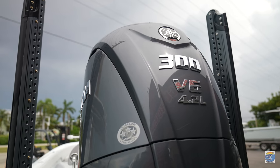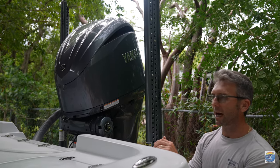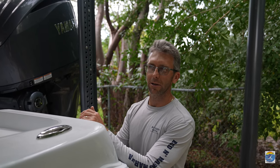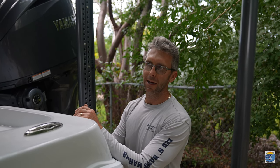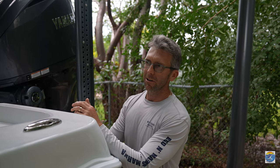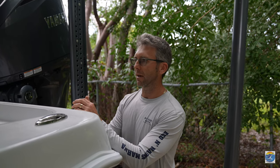For power, we got a Yamaha 300 on here — great motor. It pushes this boat real nice. Top end, I think she'll hit probably close to 60 miles an hour. Does real good on the fuel. Normally I cruise around 40 miles an hour, which is 3,800 RPM — a real nice cruise. You're usually getting close to three miles a gallon, maybe two-six, two-seven. Really good.